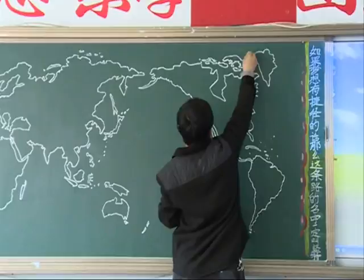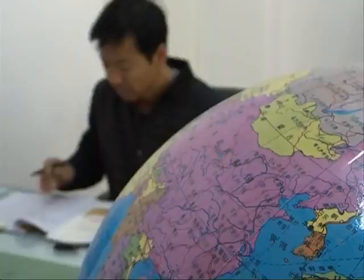In Wang's office, there is a globe on the table. He spends a lot of time studying the globe and practicing his drawing skills to make them more accurate. He often studies the globe and maps in his spare time, practices a lot, and compares his works with original maps so he can be more precise.